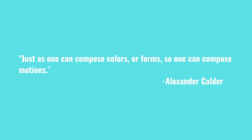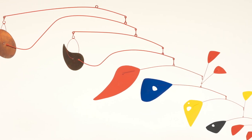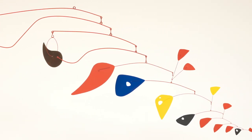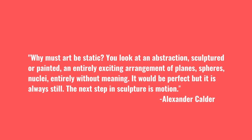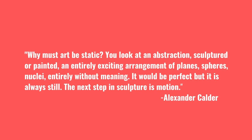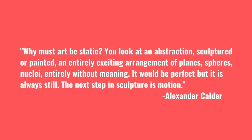'To most people who look at a mobile, it's no more than a series of flat objects that move. To a few, though, it may be poetry. Why must art be static? You look at an abstraction, sculptured or painted — an entirely exciting arrangement of planes, spheres, nuclei — entirely without meaning. It would be perfect, but it is always still.'